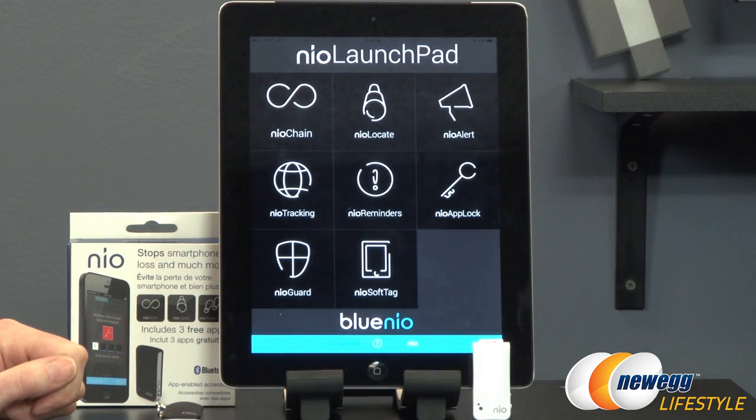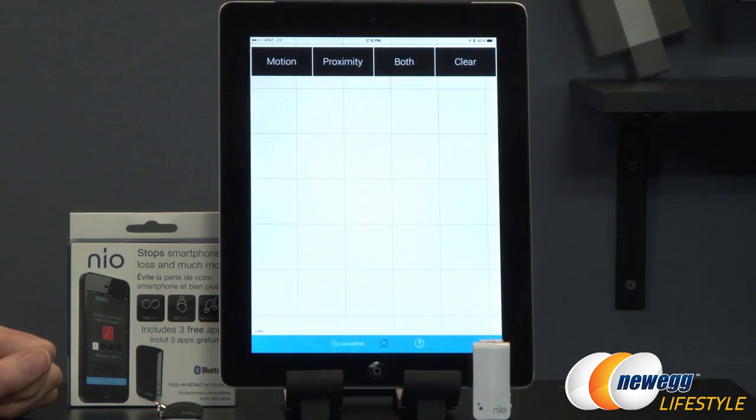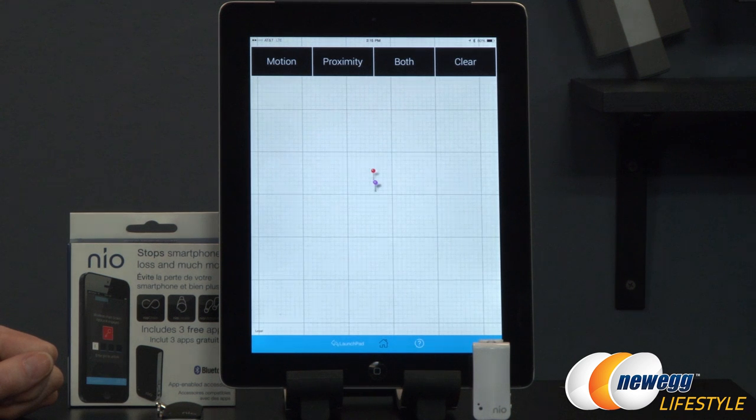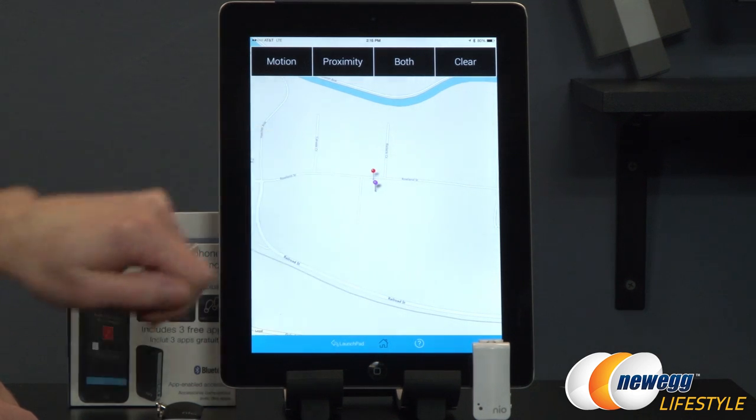As new apps are being developed you're constantly getting new applications. Another really cool function is Neo Tracking — it gives you the last known GPS location where your alarm went off. So for example, you can see we're at Newegg's head office — this is where my alarm was triggered. So if I had walked out without my iPad or iPhone, I would know immediately where I lost it, decreasing the time it takes to locate the device. A lot of companies who give phones for business like this because you can set it up to automatically alert IT of where the person was when they lost the device.